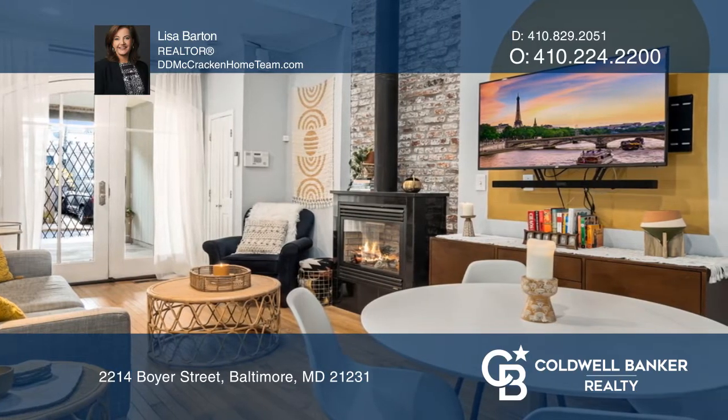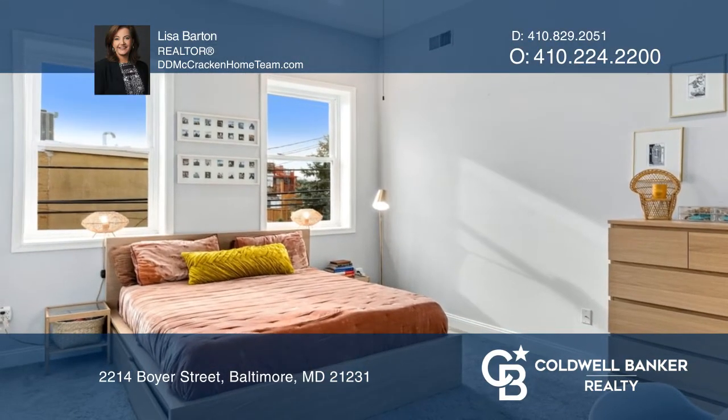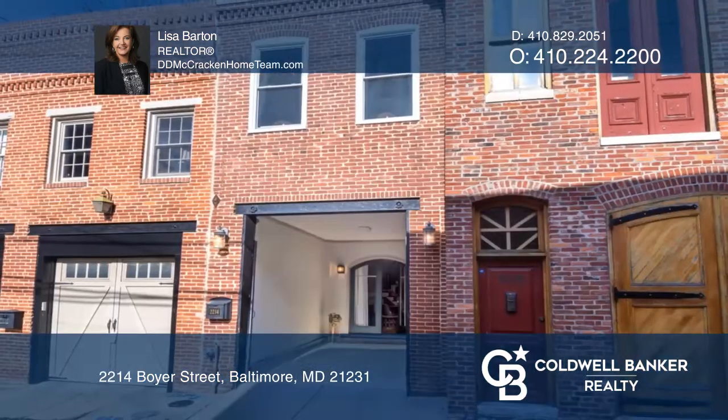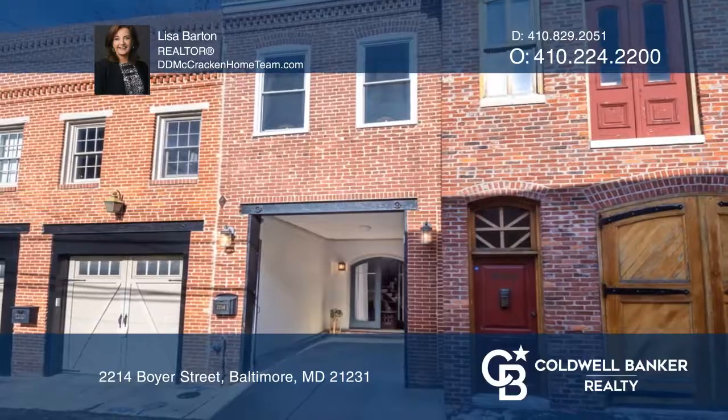The high ceilings and open spaces provide a feeling of luxury and spaciousness. Off-street parking is literally outside the door. Don't miss this opportunity. Come see your new home today with Lisa Barton.